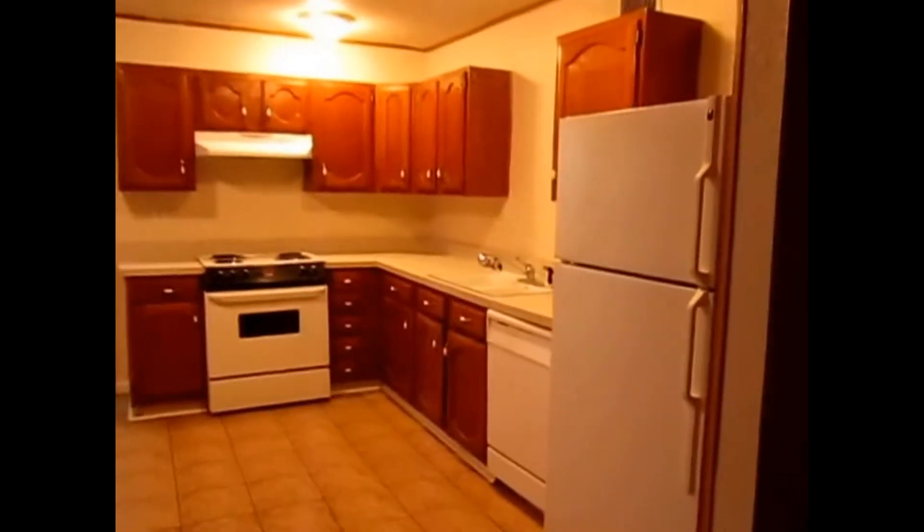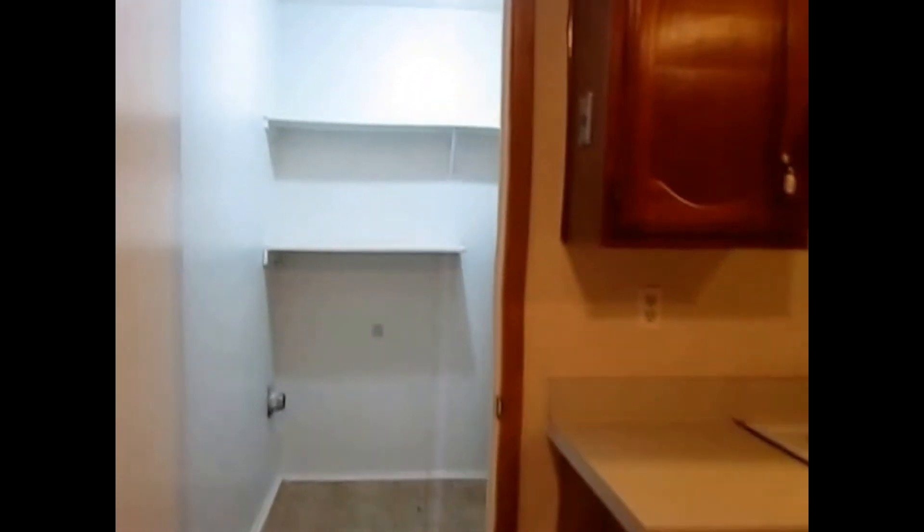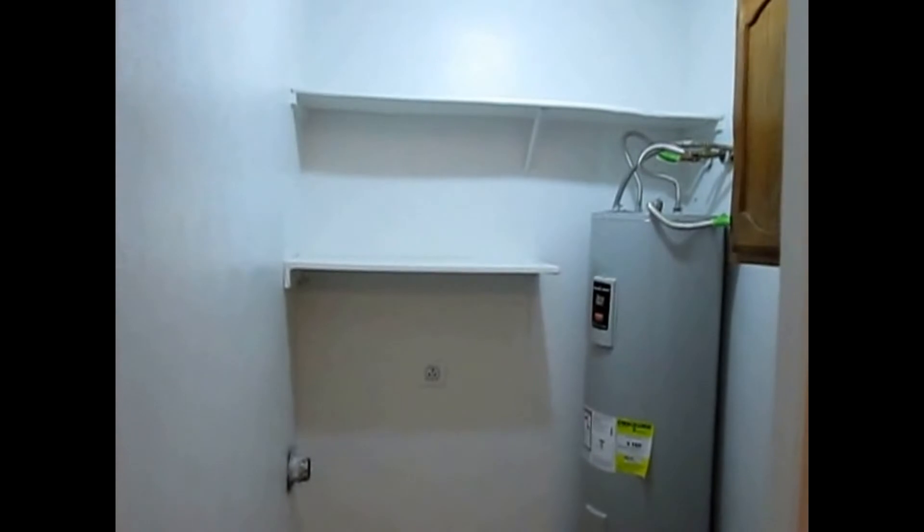This will be the kitchen — plenty of cabinet space. It's big and beautiful and open. And this will be the laundry room.